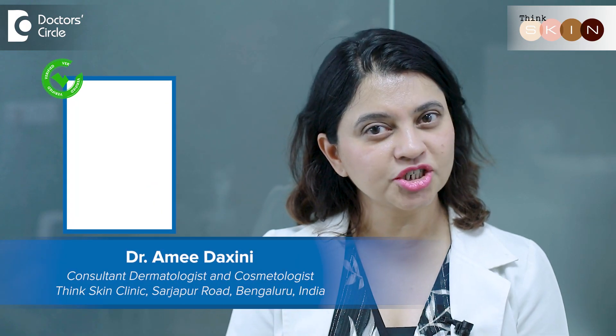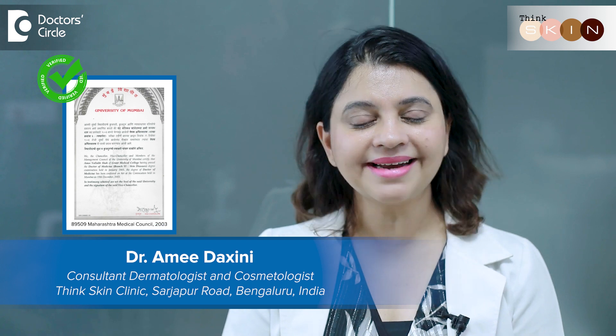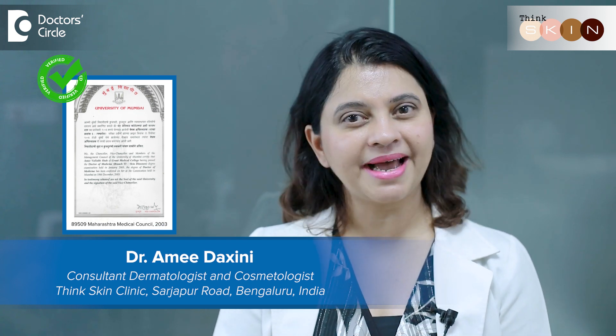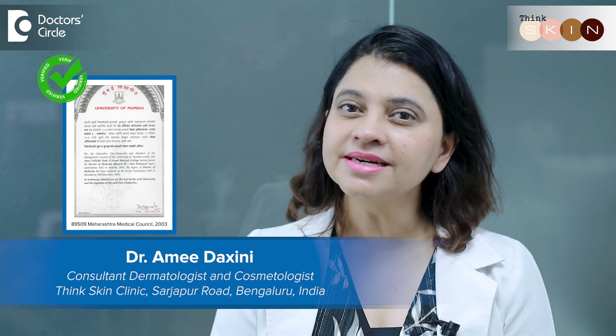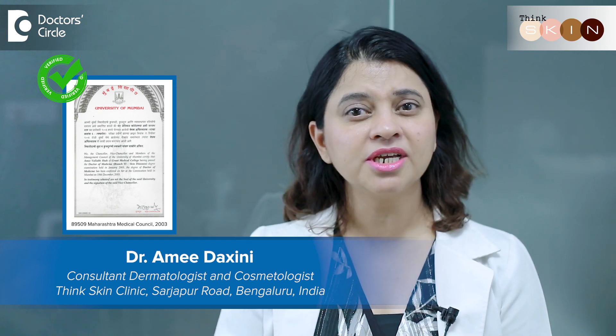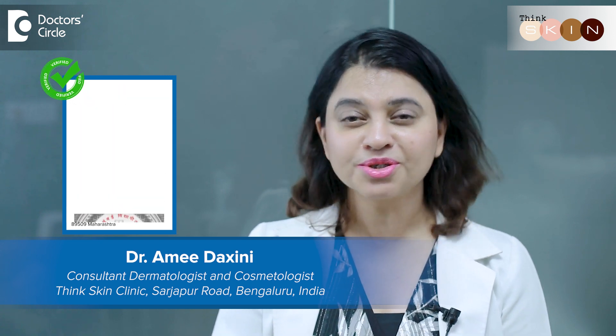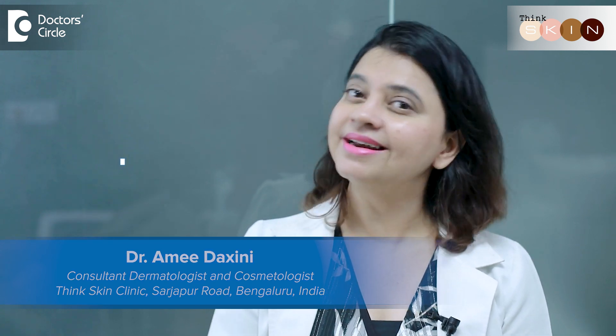Hi, my name is Dr. Rami Dakshini. I'm a dermatologist and I practice in my clinic called Think Skin Clinic on Sarjapur Road in Bangalore. With almost 20 years of experience in aesthetic dermatology, I would love to share my experience with you one and all. So stay tuned to our channel, subscribe and like it too.